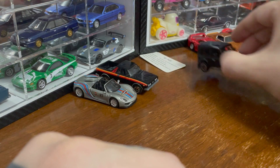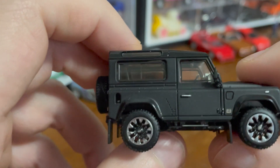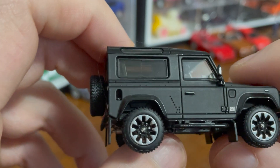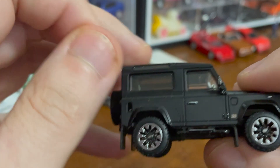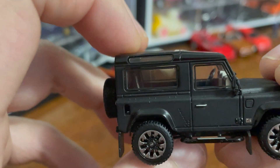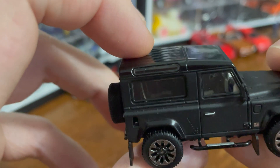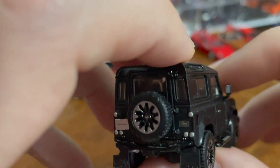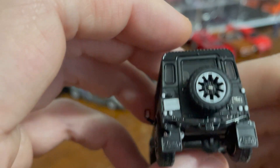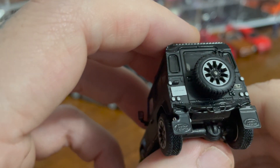So this is the Land Rover Defender 90, and just — wow. The level of detail on this car — there's a mirror here, a window in this little top part, mirrored side views. Just look at the detail in the back — the mud flaps have Land Rover on them. The badging, and the front grill is amazing. It's got these tiny little lights around it.